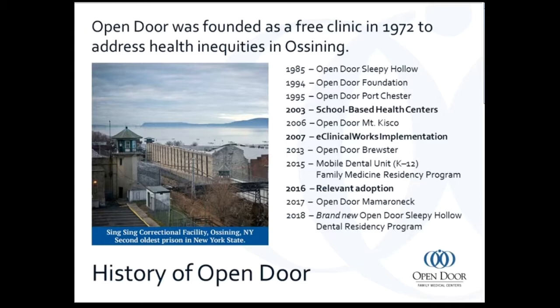A little bit about Open Door and our school-based health department to get you oriented. Open Door was a clinic founded in the early 1970s, and in 2003 we opened our school-based health program. In 2007 we saw the introduction of eClinicalWorks, which has proven to be a huge improvement in our care and our ability to monitor what we are doing. In 2016 we also started utilizing the Relevant program, which has assisted and aided in the care we are able to give our patients and monitoring best practices and overall quality improvement.